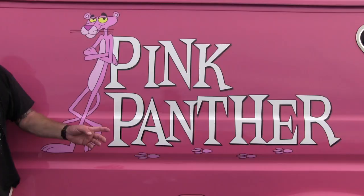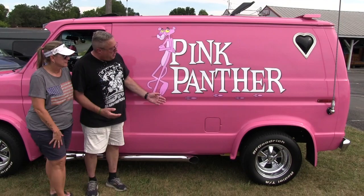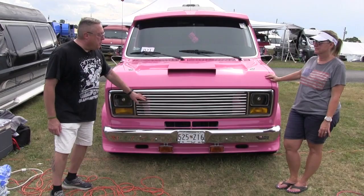The outside decals and graphics were done by a gentleman who actually did the first graphic on this vehicle from the person we bought it from. But we went with the Pink Panther and he did a great job. We love it. It kind of sets off with the colors and the little Pink Panther paws, and it just seemed to fit perfectly for us.